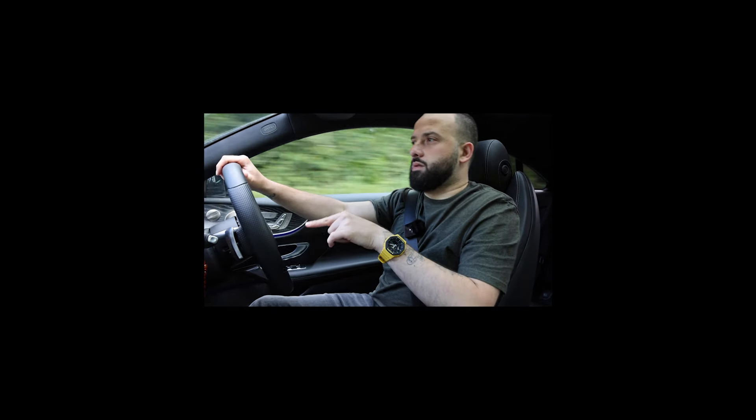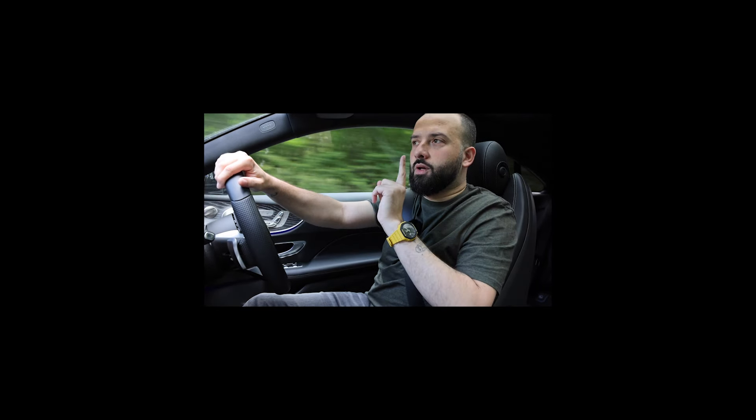The only thing that's wrong with this car is the engine, which is exactly why I went for one.